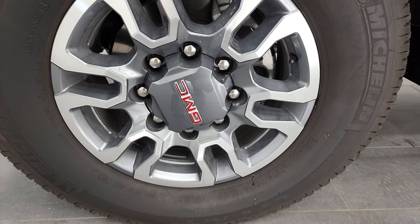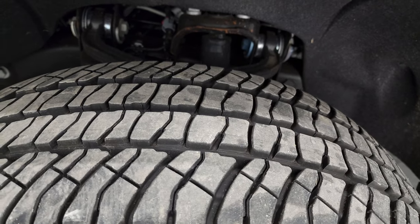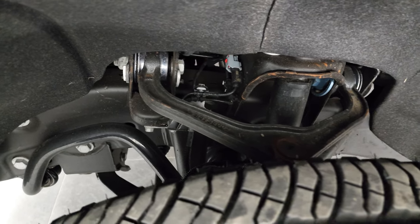Comes with the painted and polished aluminum 18-inch rims, and it has Michelin LTX AT tires. These are LT275-70R18s. They have just about all the tread left. There's only about 3,000 miles on this truck. Frame and underbody is in excellent shape.